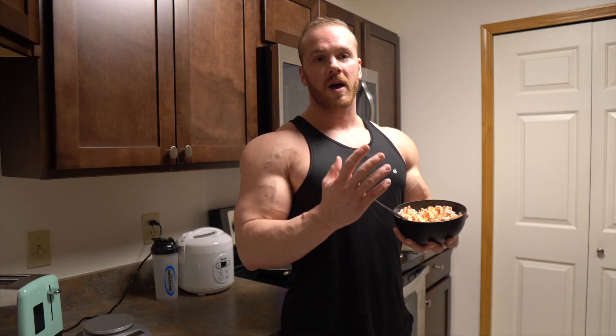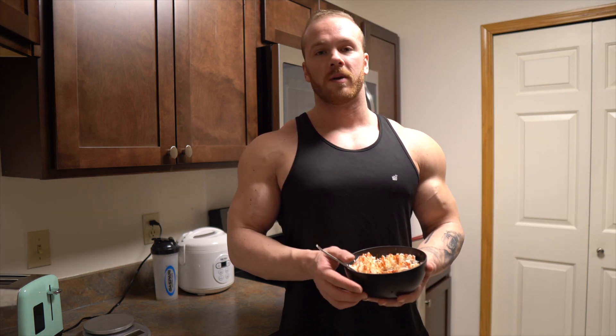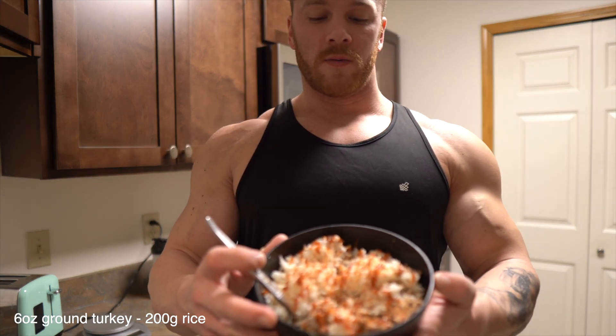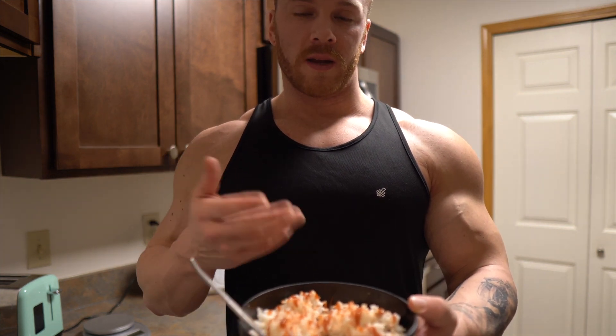Meal number five is going to be ground turkey again and 200 grams of rice. I made it just like the one I ate earlier — sriracha, pink salt, and some cayenne pepper.